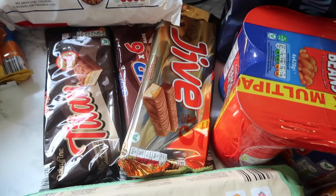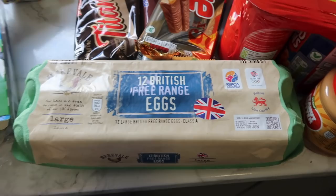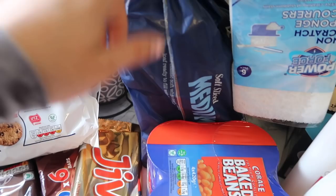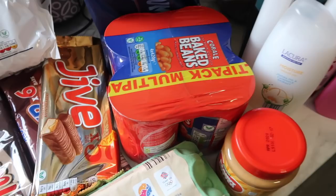Then we've got eggs - everyone loves eggs in this house, especially my son. He loves an omelette. Then I've got bread - again, really cheap and it tastes just the same as any other bread. Then I've got baked beans - these are really nice and they're 99p for a pack of four, so really affordable. Then I've got the beloved crunchy peanut butter that everybody loves in this house.